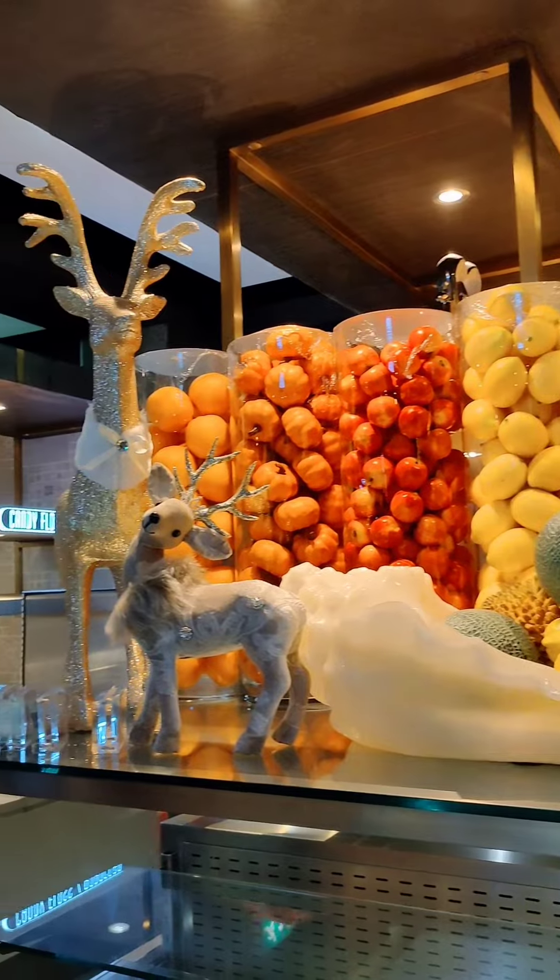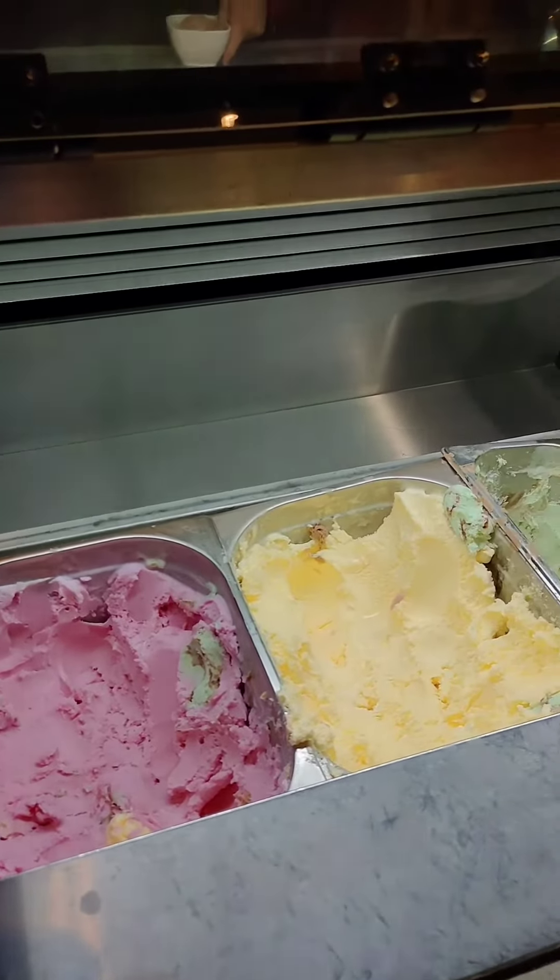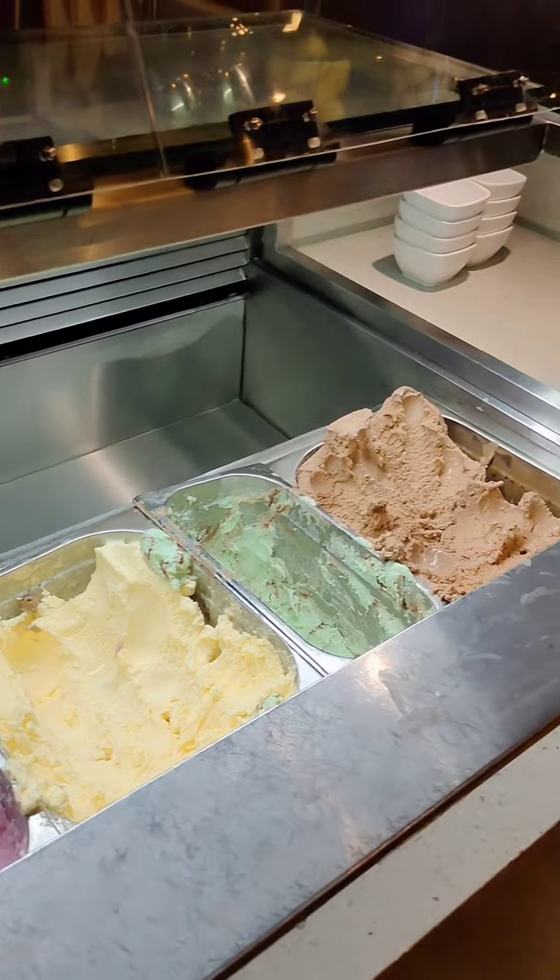I will try different varieties of fruits, and I will try different varieties of ice creams.